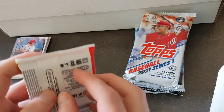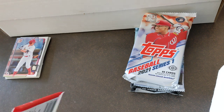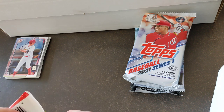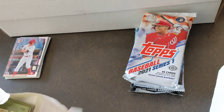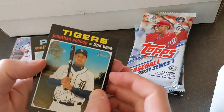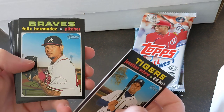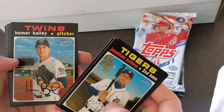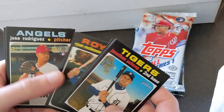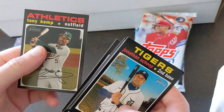2020 Heritage High Number — packs are weirdly hard to open. We have Scope, Emilio Pagan, Felix looking weird in a Braves hat, Homer Bailey, Ponte Leone, Ryan McBroom, Jose Rodriguez, Rodon, and Tony Kemp.